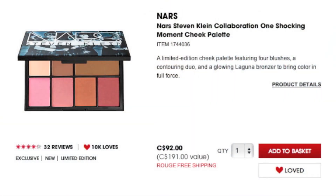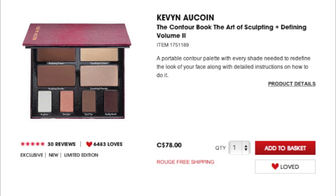There are also a couple of cheek palettes I've been eyeing. The first is the NARS Stephen Klein Collaboration One Shocking Moment Cheek Palette — NARS pretty much always comes out with a blush palette for the holidays in collaboration with a designer. This one looks perfect for travel: you get a matte highlight and contour shade, a bronzer which I believe is Laguna, and four really nice blush shades. I've also been eyeing the Kevin Aucoin Contour Book: The Art of Sculpting and Defining Kit. Both sets are really pricey so I'll need to look at them in person and make some decisions — I'm probably not going to get both.